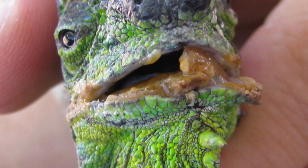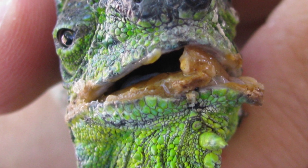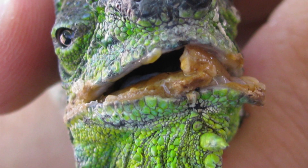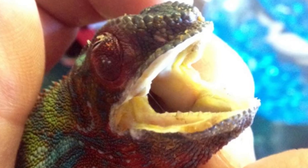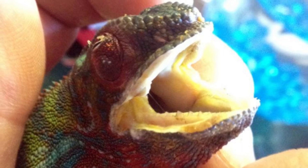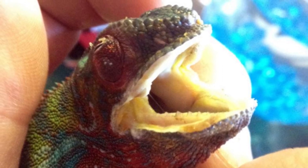Stomatitis may be caused by poor animal husbandry, poor nutrition, and bacterial infection. It could also be caused by improper phosphorus and calcium levels, deficiency in vitamin C, poor temperature regulation, and overcrowding.